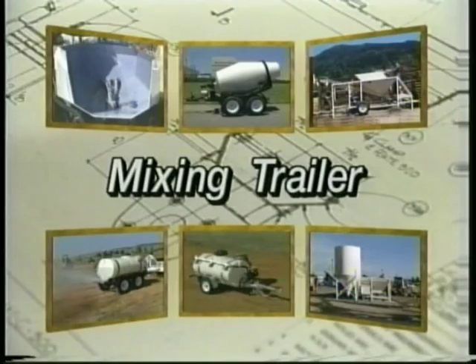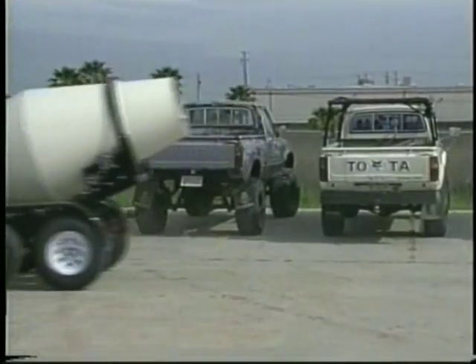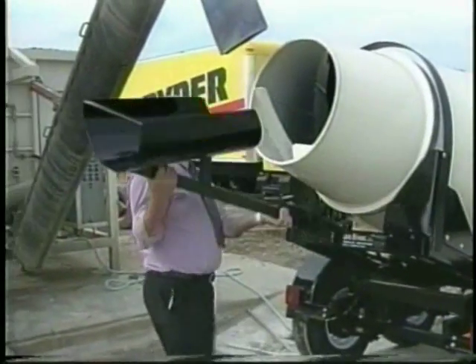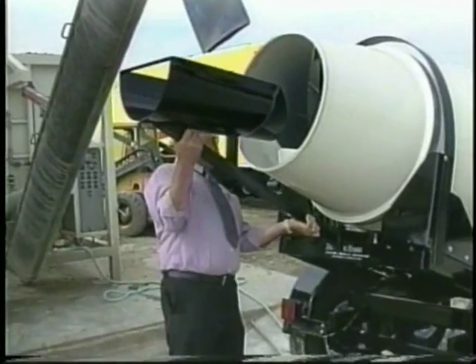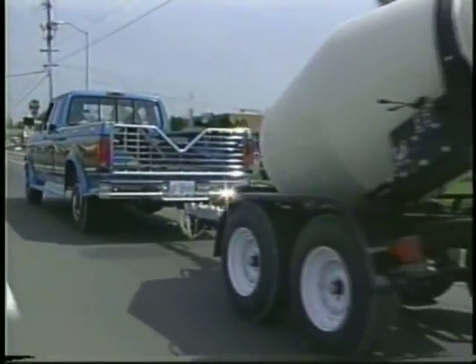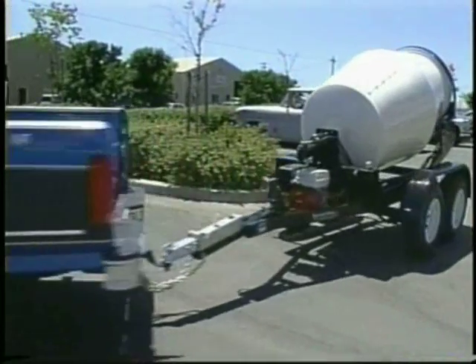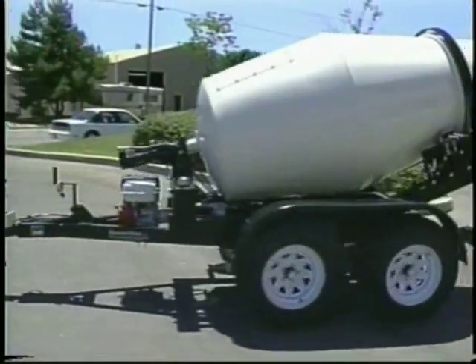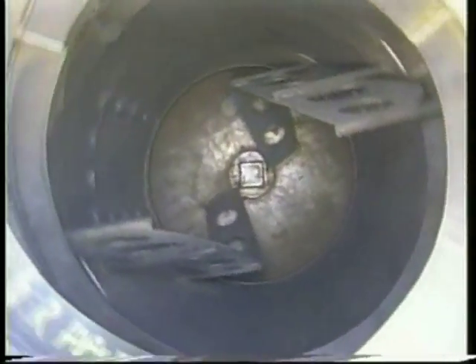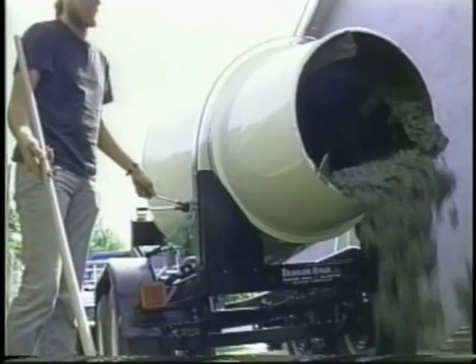The UCART mixing trailer is the solution for contractors who need a supply of continuous mixed concrete. It combines the benefits of easy mixing, easy hauling, and easy pouring. It is a portable, self-powered, self-contained mixing system. It offers smooth towing with tandem axle design, load leveler, four-wheel surge brakes, and a long tongue for easy maneuvering. The heavy-duty drum will carry one cubic yard of dry or pre-mixed materials. A rear control panel makes tilting and dumping fast and easy.